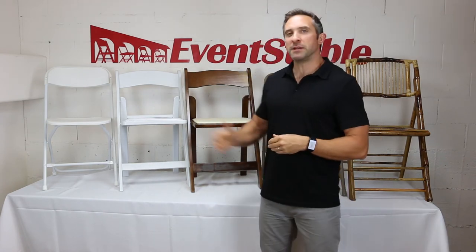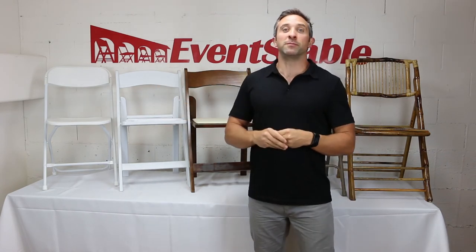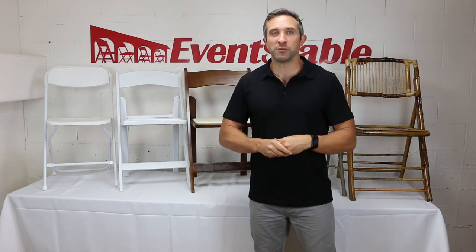To top it off, we offer free shipping on all of these chairs. Just meet minimum order quantities or combine with tables for orders over $2,000 to qualify. Just look for the free shipping icons on each product page. So thanks for stopping by to see the selection of folding chairs here at Event Stable. We do look forward to serving you. Thanks.